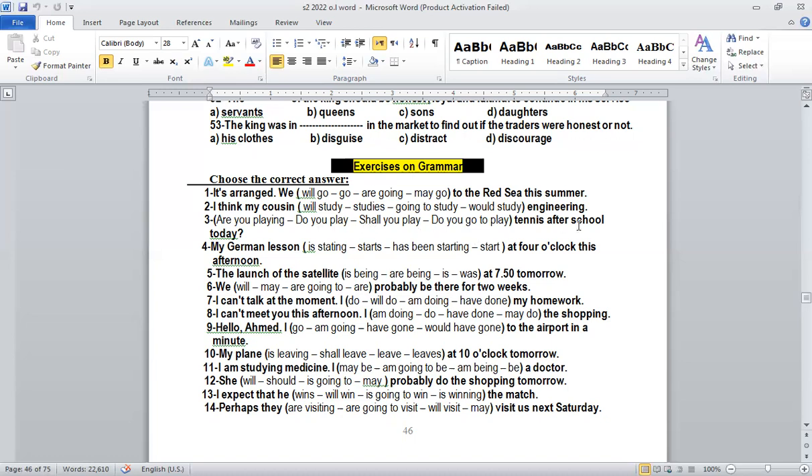Number three: 'Are you playing tennis after school today?' The question uses present continuous: 'Are you playing tennis after school today?'